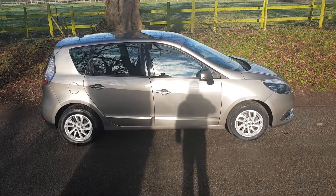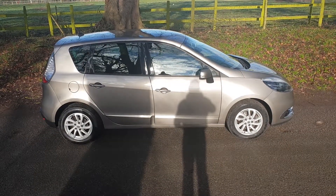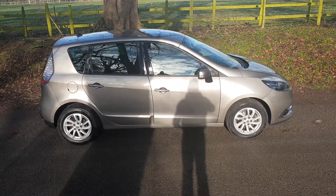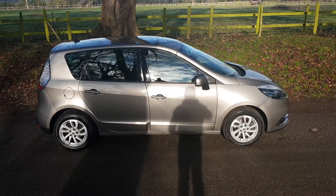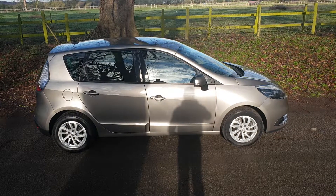Fabulous looking car, nice colour scheme in the urban colour with the 16 inch alloys, all the tyres in very good order. The MOT is running for another 10 months, so no problems there.